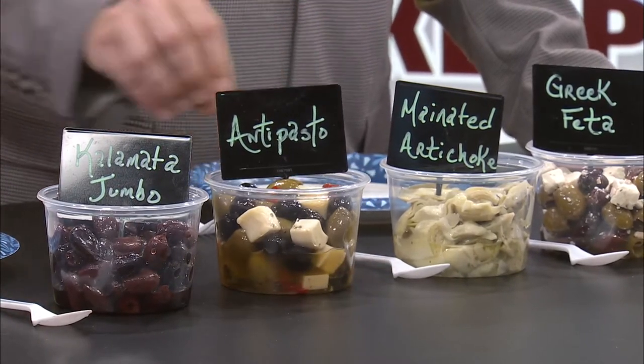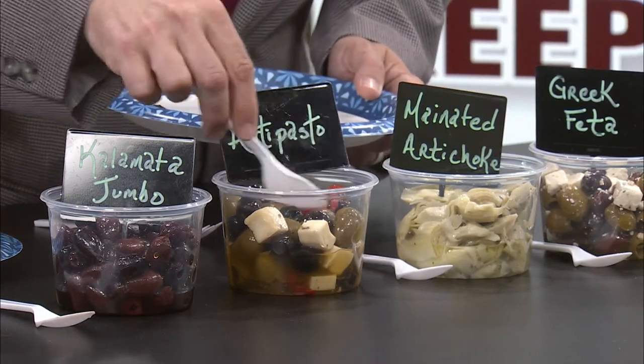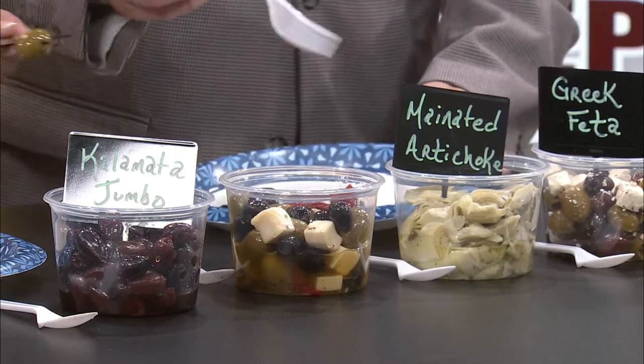This next one is the antipasto. This antipasto has cheese in it. That's just regular black olives and regular green olives. I'm going to taste this one because I love anything with cheese — and that's a good helping chunk of cheese. I want to get a green olive too. That's a great combination. It's got a little bit of pepper in there and it looks like it's marinated in something. Don't know what it is, but I love it. It's probably an olive oil.